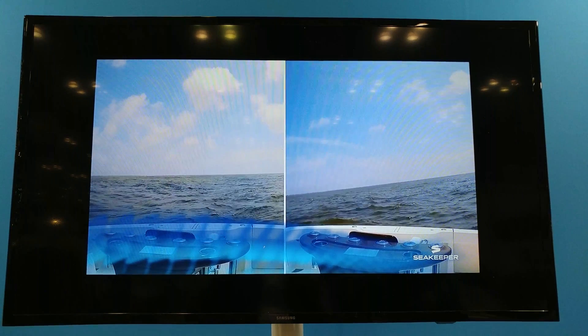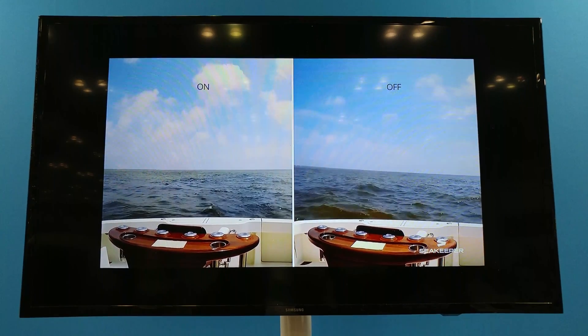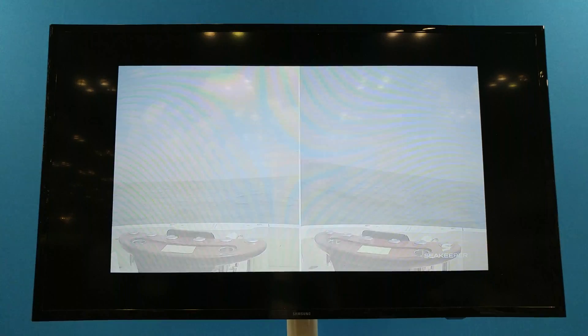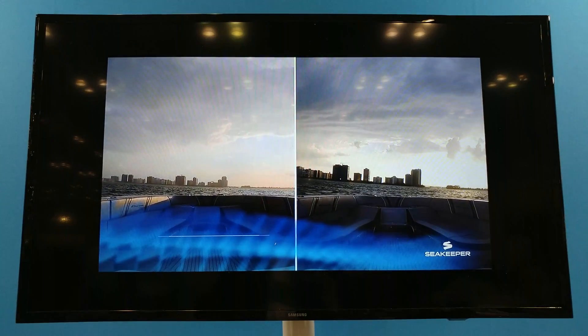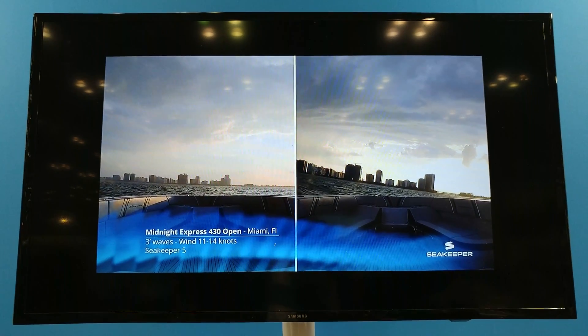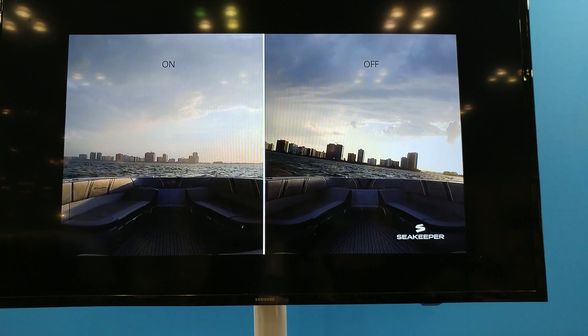At the New York Boat Show at the Jacob Javits Center, I came across a three-axis gyroscopic stabilizer that goes into your boat. Look at the difference it makes — a 91% reduction in roll. To the left is the gyroscope installed; to the right is somebody that didn't pay the extra money. It's a little expensive — twenty-seven thousand dollars.